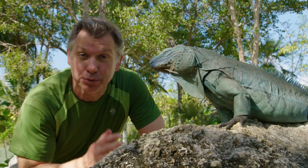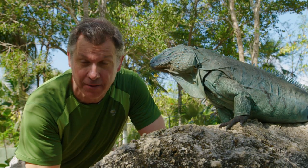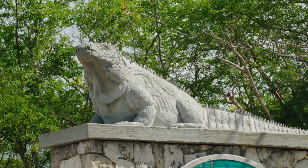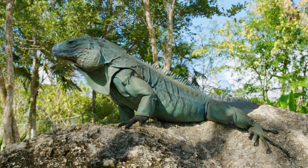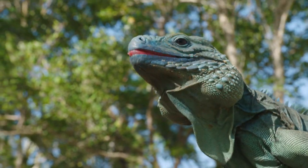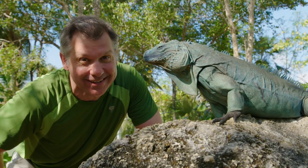This iguana is part of the Blue Iguana Recovery Program here at the National Trust for the Cayman Islands in the Queen Elizabeth II Botanical Park. It's a very important conservation and breeding program for these endangered blue iguanas.